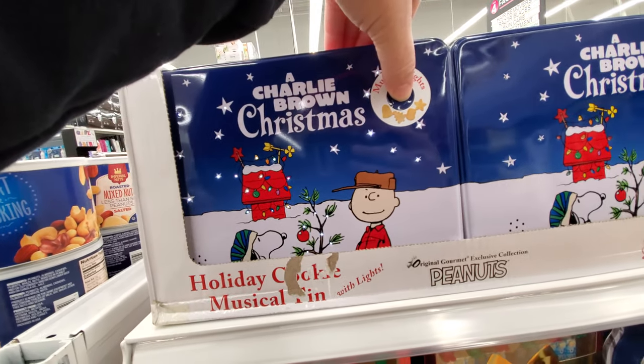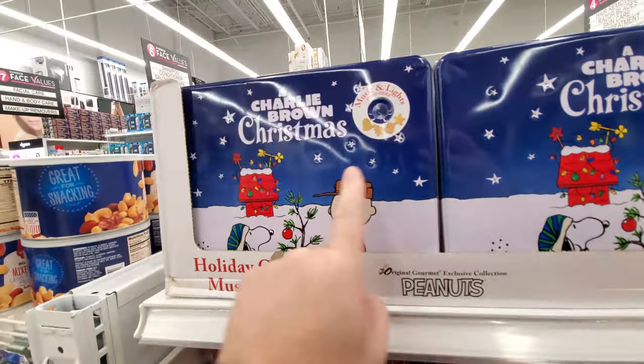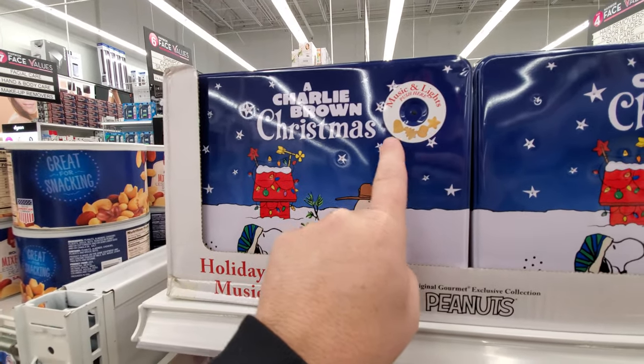A musical Charlie Brown Christmas cookie tin — yes! I want it and I want to eat all the cookies in there right now in one sitting. This is what I actually get to eat — Think Thin bars.